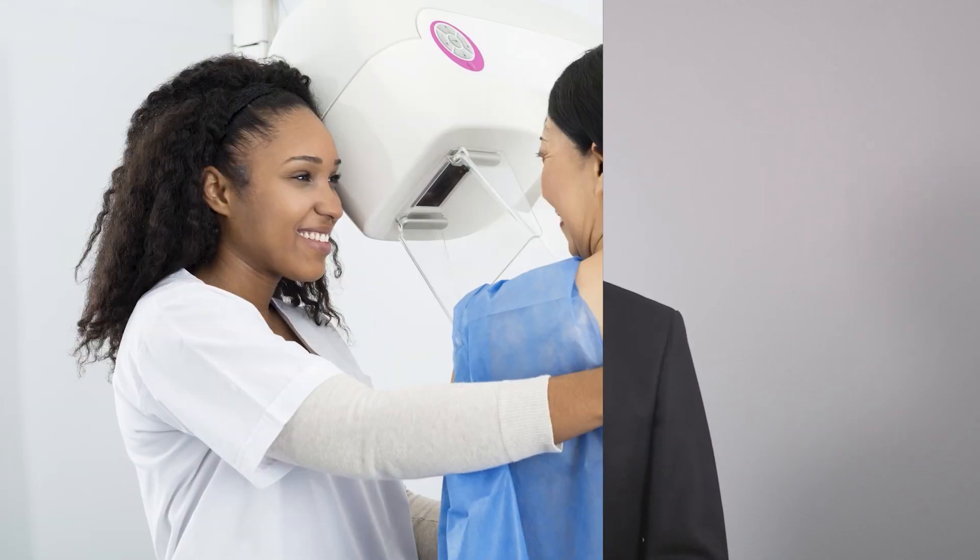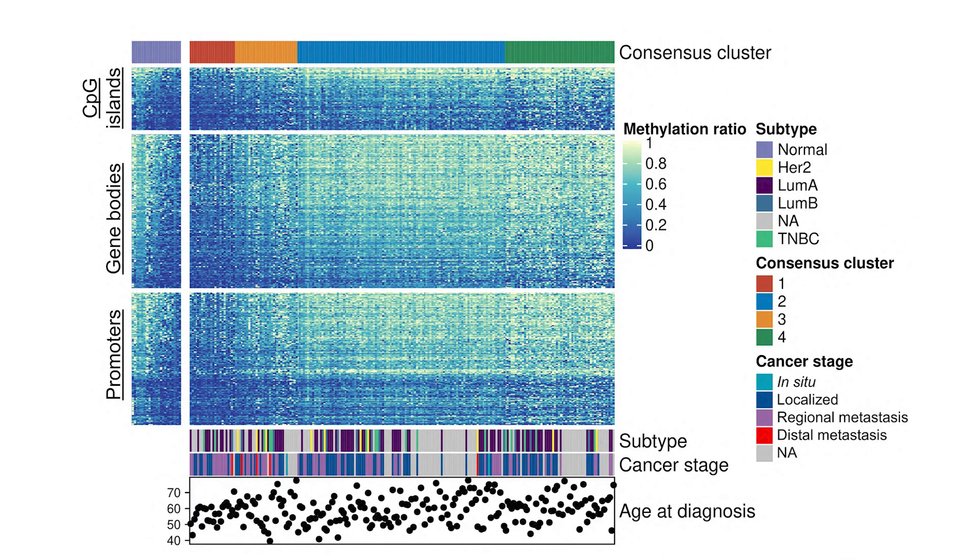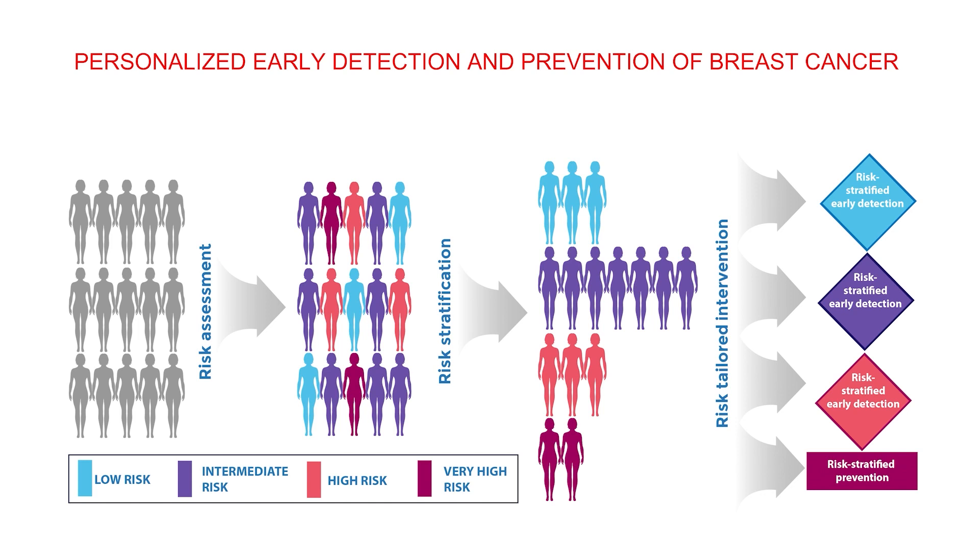Using blood samples, we compared cancer-associated molecular signatures of women who went on to develop breast cancer with those of healthy women. This allowed us to identify specific molecular changes that can identify women at high risk of developing cancer. This information could be used to accurately predict when cancer would develop and to study very early stages, or even pre-stages, of disease development.